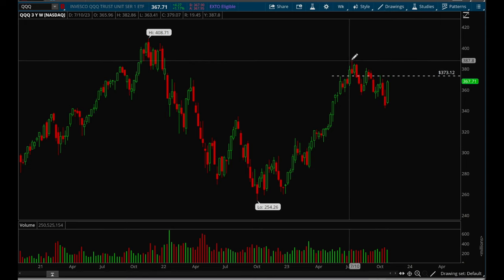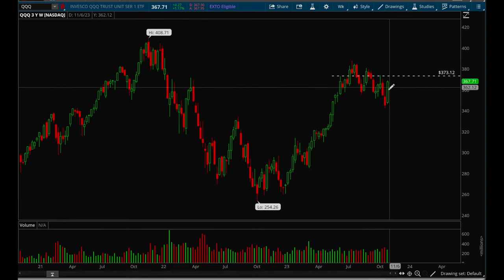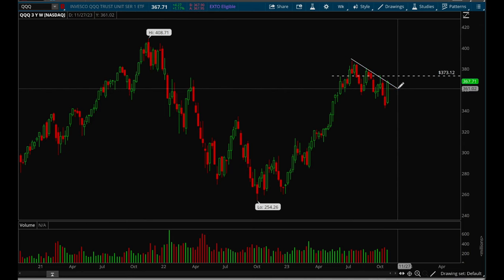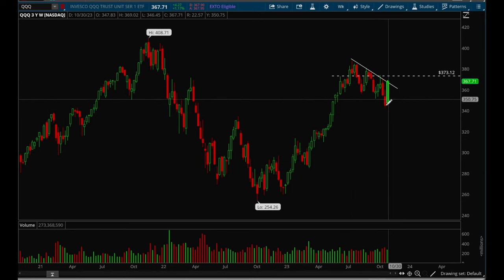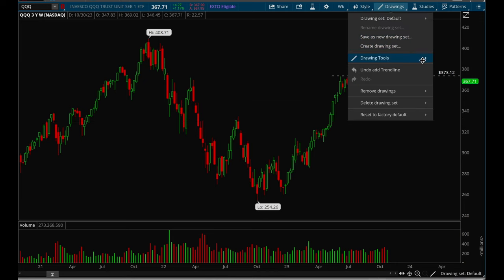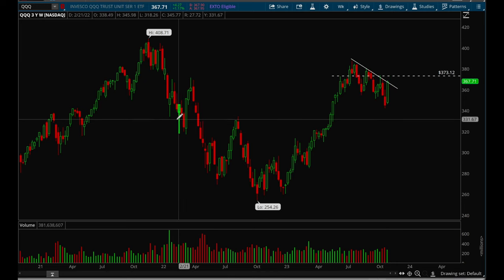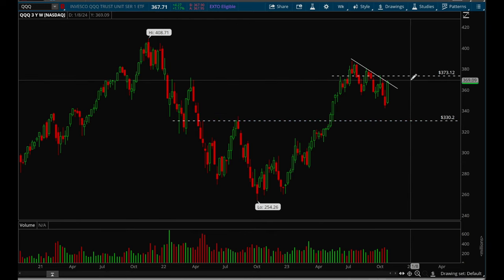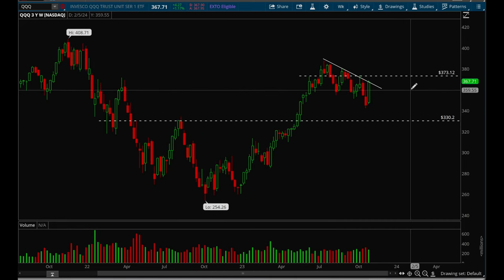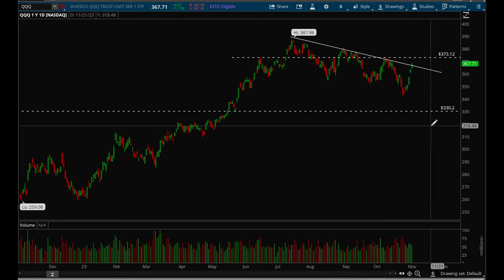QQQ had a really strong week — this is like the biggest weekly candle we've had in a really long time. Things were looking really weak just a week before and it looked like we could potentially pull back all the way down to 330, but we were able to bounce back and we were up five days in a row this week — up every single day. QQQ hasn't done anything like this in a really long time.